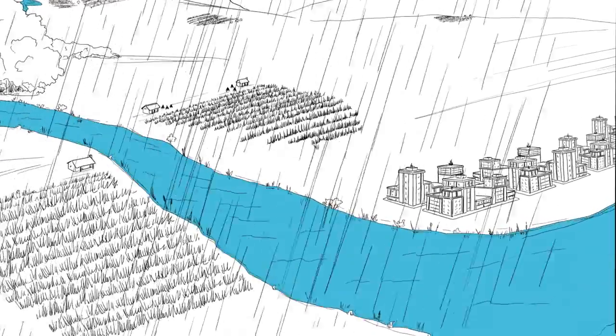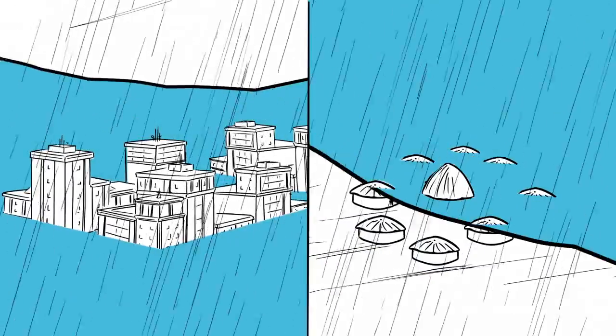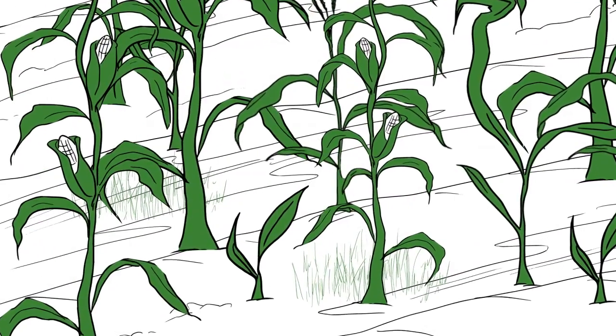And while floods often pose serious problems to residents, to infrastructure and to local economies, floods can also be a natural process and can play an important role in a community — for example, by depositing nutrients necessary for agriculture.